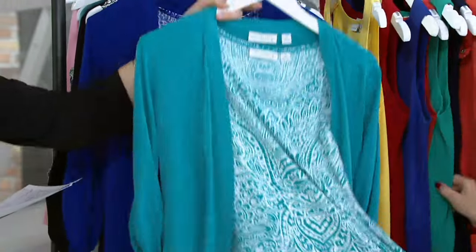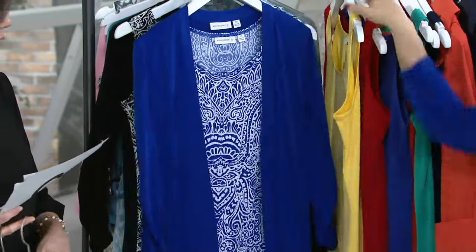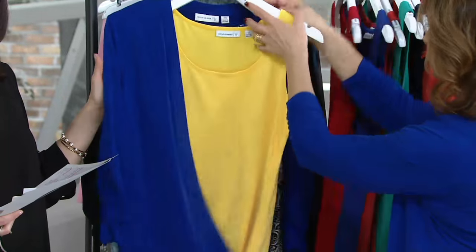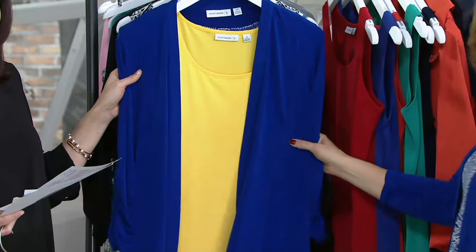Here's your island teal — love, love, love. This is beautiful vivid blue. And then get a solid tank, because the solid tanks are on buy-more-save-more, so we can do that also.